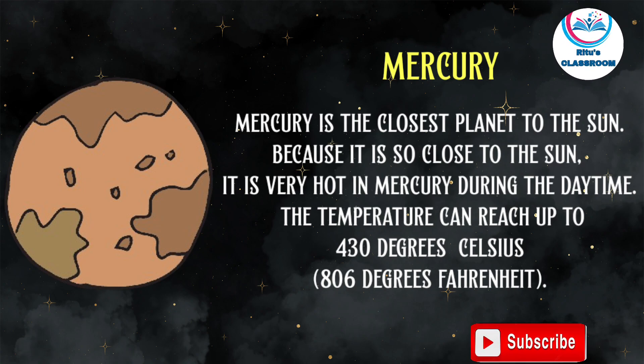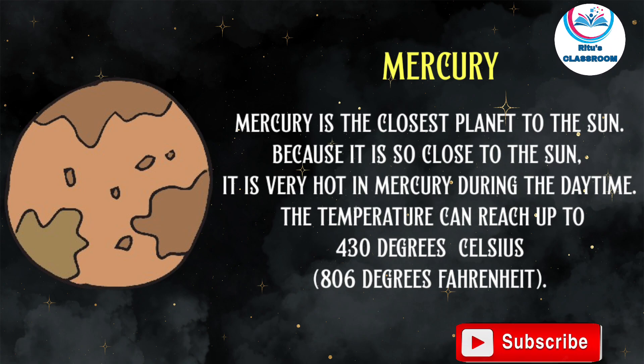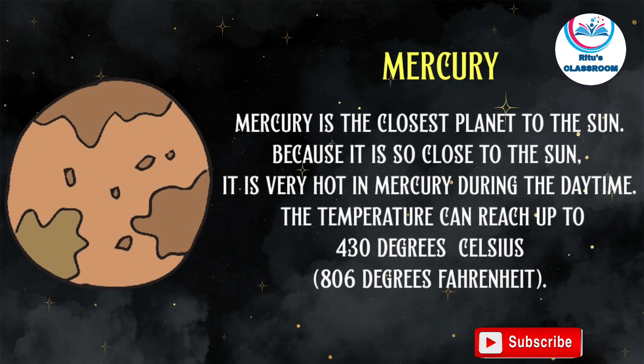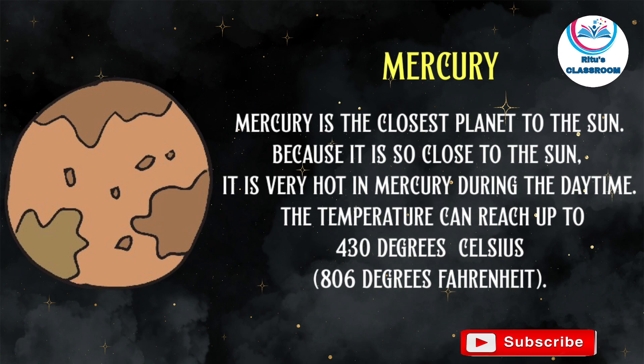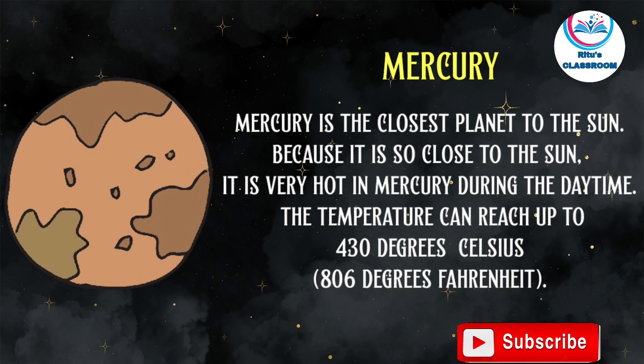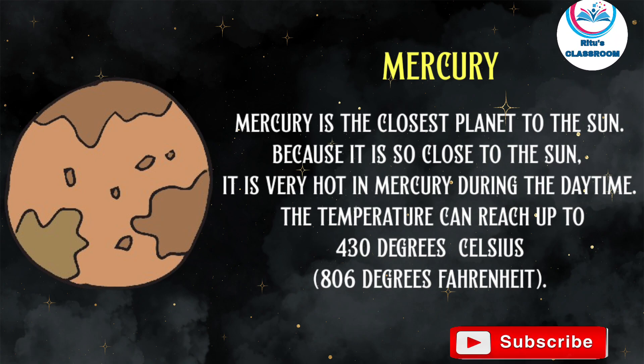Mercury is the closest planet to the sun. Because it is so close to the sun, it is very hot on Mercury. During the daytime, the temperature can reach up to 430 degrees Celsius or 806 degrees Fahrenheit.